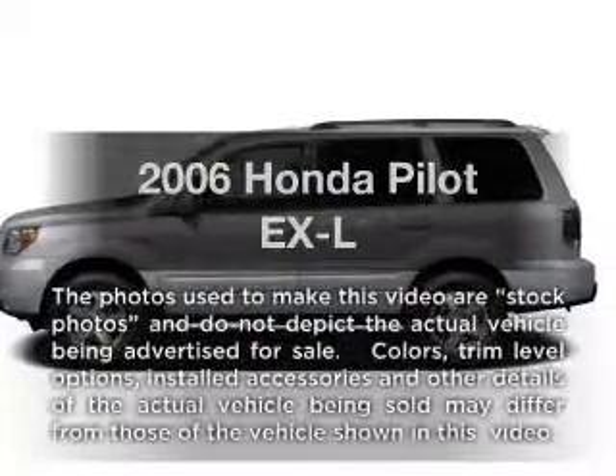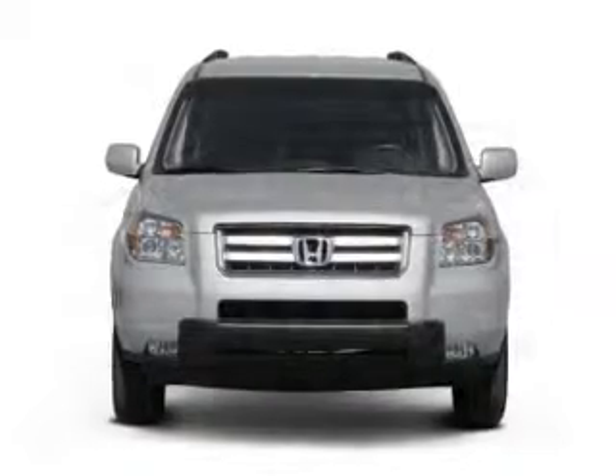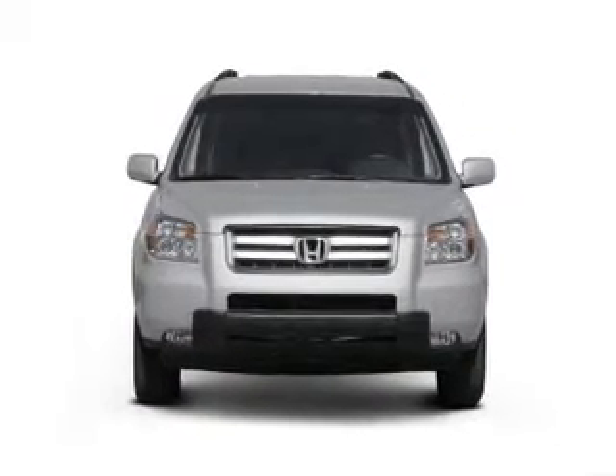Introducing the 2006 Honda Pilot. This is the set of wheels you've been looking for, with a reliable six-cylinder engine driven by a five-speed automatic transmission.